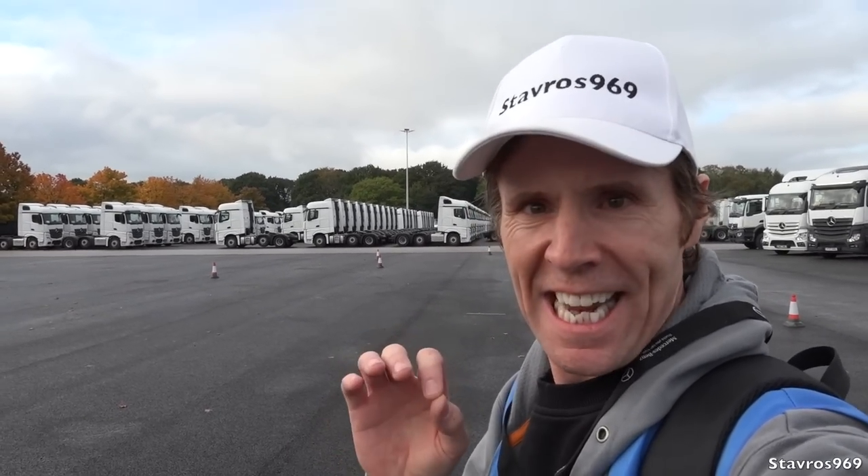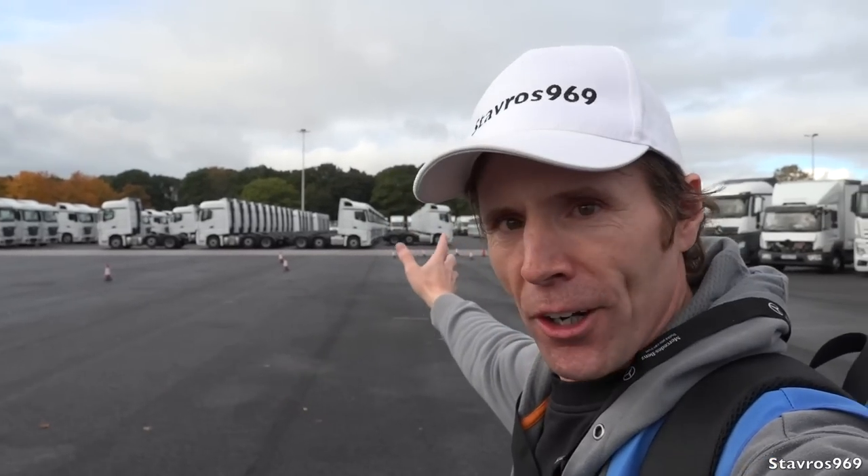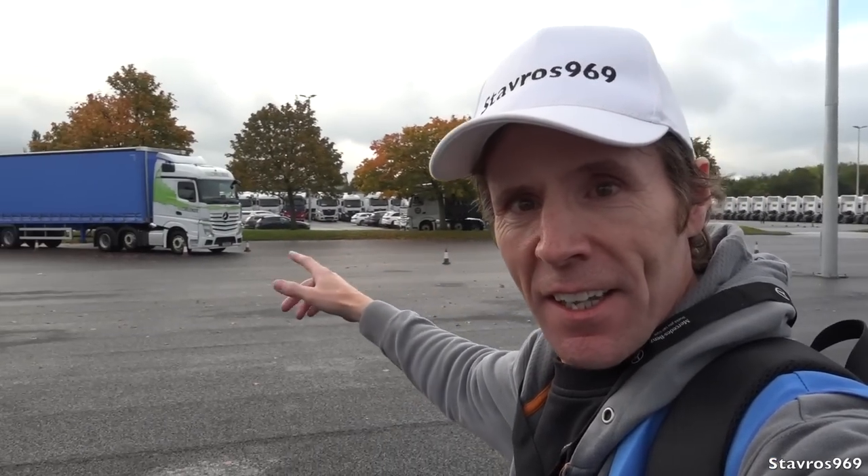Hi, I'm Stavros. Good morning and welcome to Wentworth Park here in the UK. Look at all the Mercedes trucks! This is the Mercedes main depot here in Wentworth Park — it's on a 70-acre site and there's over 500 trucks on this site. It's massive.